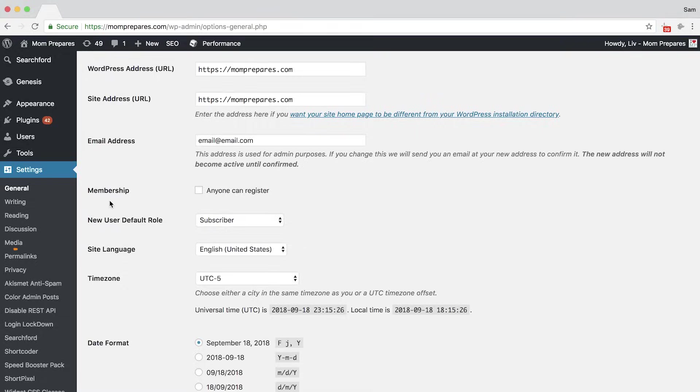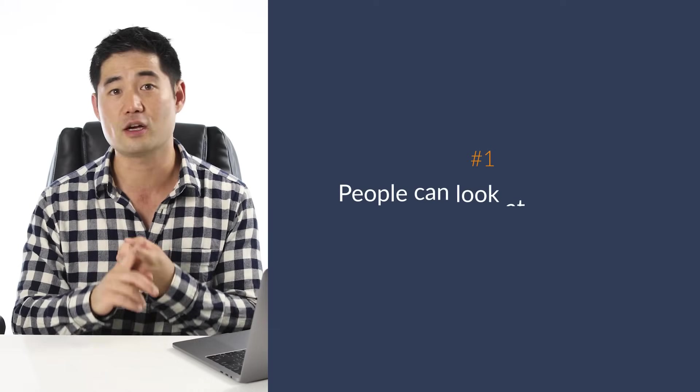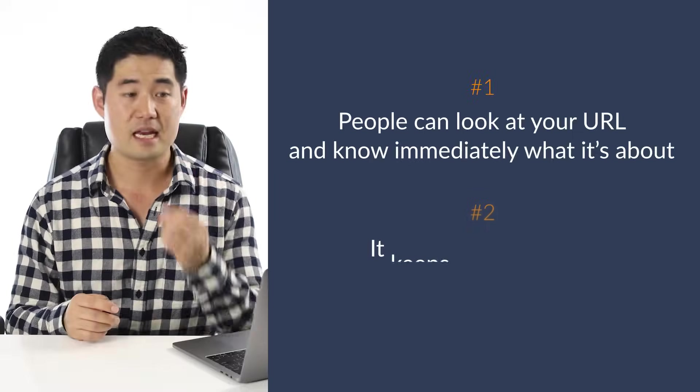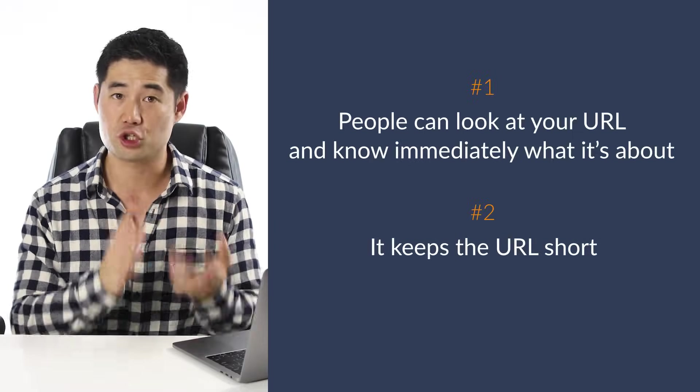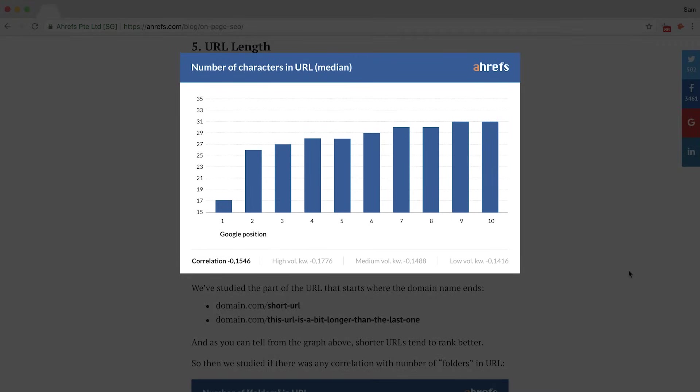Next, we want to make sure our permalinks are set up optimally. Click on Permalinks under Settings in the sidebar. Permalinks are basically just the URLs for your posts and pages. The one I prefer using is Postname, and that's for two reasons. Number one, people can look at your URL and know immediately what it's about — take a look at the links from our blog. And number two, it keeps the URL short. In our on-page SEO study, we found that short URLs tend to rank better in Google, as you can see from this graph.